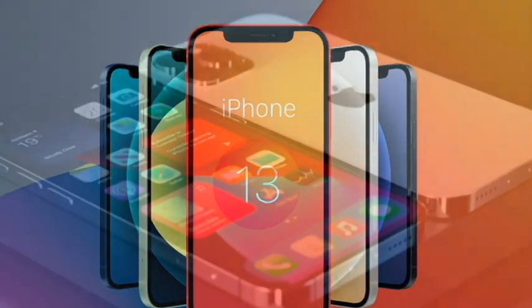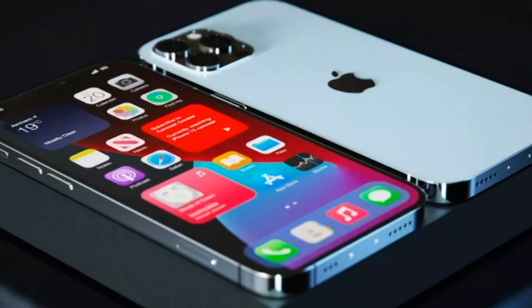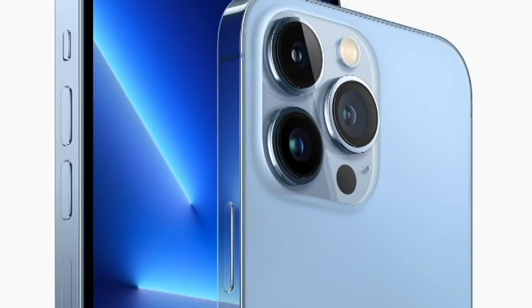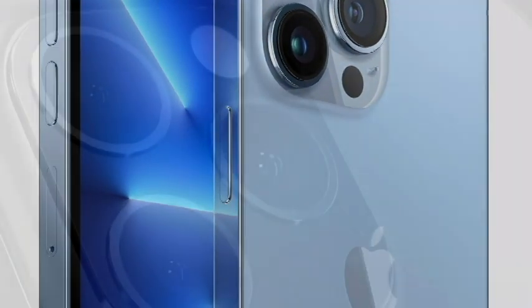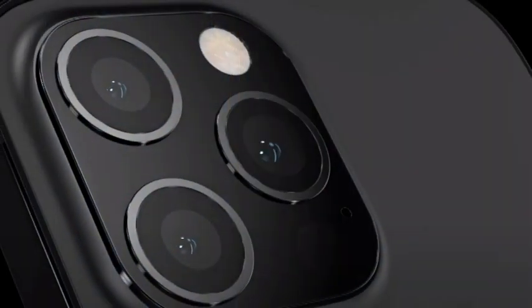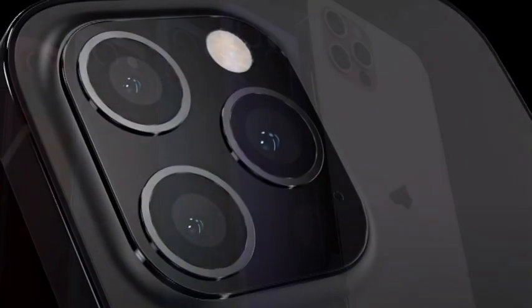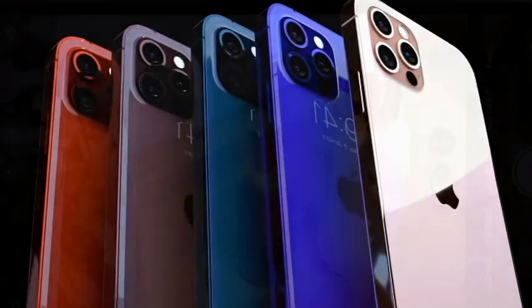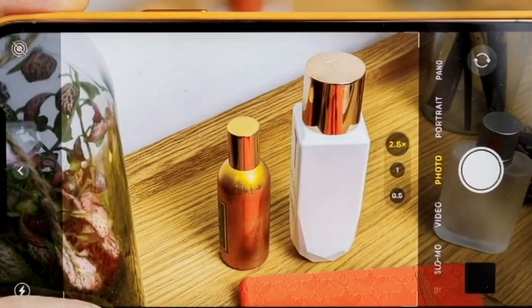Apple was also keen to stress its green credentials. Kai Andrens, vice president of iPhone product marketing, said the new model was designed with the environment in mind, using many recycled materials. Its antenna lines are made using upcycled plastic water bottles — an industry first, she said. The new phone comes as buyers are keeping their phones for longer before upgrading.